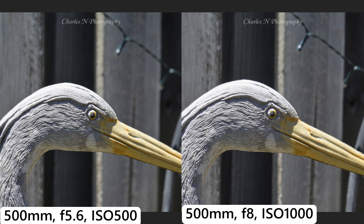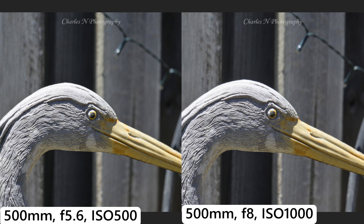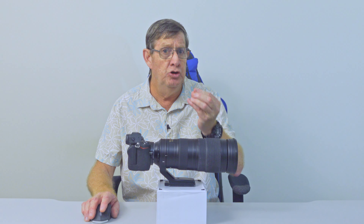Here is a side-by-side comparison: on the left, 500mm at f5.6; on the right, 500mm at f8 without the teleconverter. If you have an f4 lens and use a teleconverter, it'll go from f4 to f5.6. A lot of people say you'll get less background blur going from f5.6 to f8, but look carefully at the bokeh fairy lights in the background — there's very little difference, so I'm not getting much more depth of field.